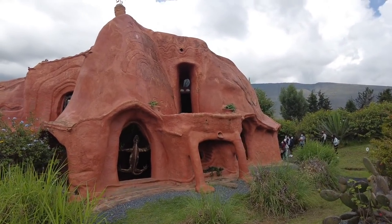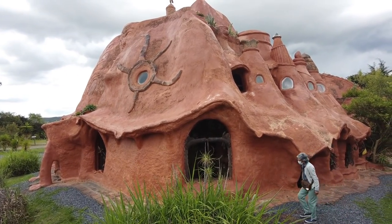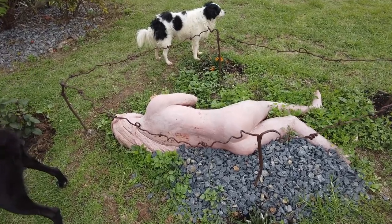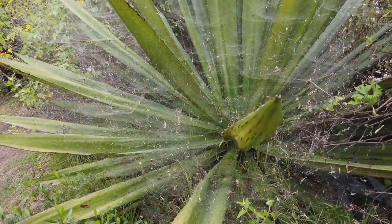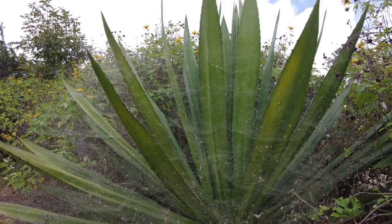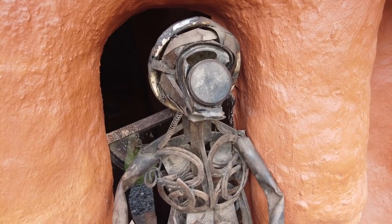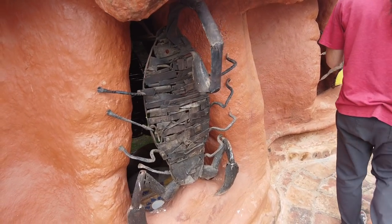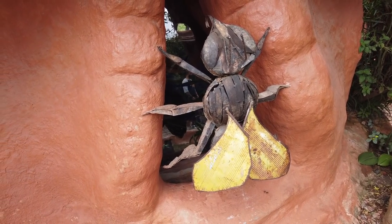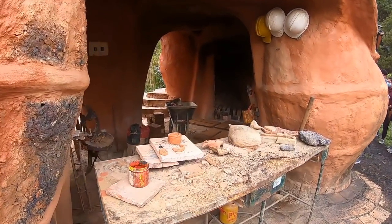An architect from Bogota named Octavio Mendoza envisioned and sculpted this enormous clay structure. No other materials were used for the support. We aren't allowed inside due to COVID restrictions, but we can peer in through the windows past the metal sculptures. Mendoza built this house utilizing the strong high-altitude sun to bake and harden the clay.